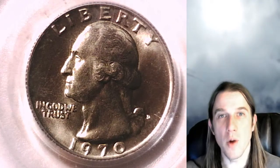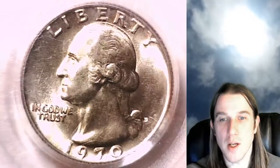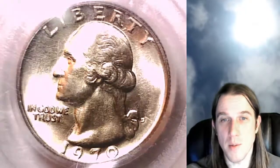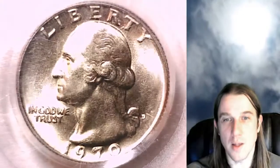Hello again everyone and welcome back to Time Traveler's Coin Exchange. The next coin we're going to take a look at is a 1970D Washington Quarter. This one is a business strike coin from the Denver Mint. It has been graded by PCGS and they graded it Mint State 66. We'll take a look at the front of Washington and then we'll take a look at the reverse.